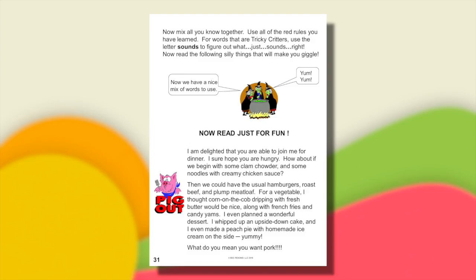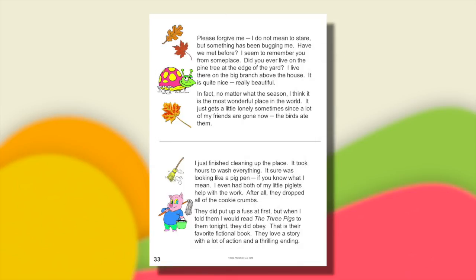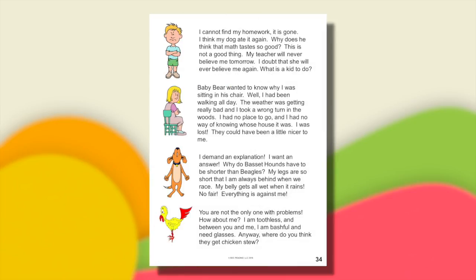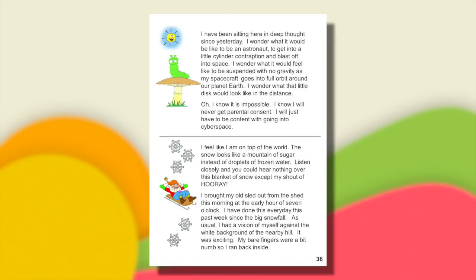As individual students become ready, distribute pages 31 to 40, where every tricky critter is included — even a lot of the trickiest critters. Have them read these paragraphs to the teacher, to each other, or to a responsible person at home.